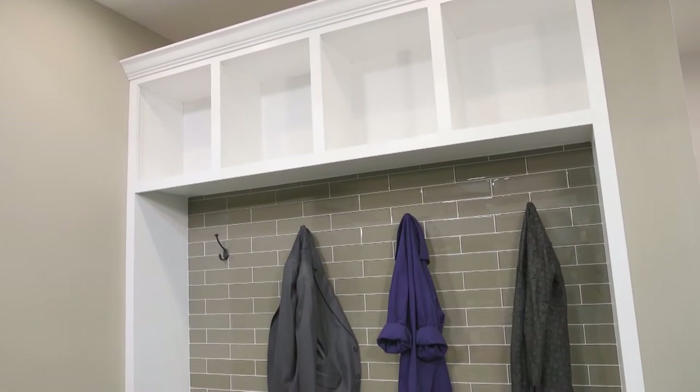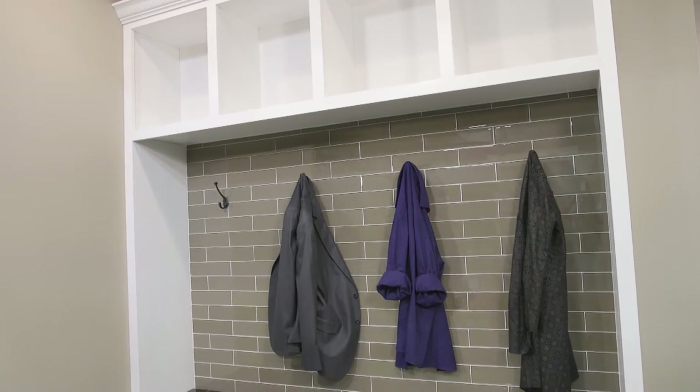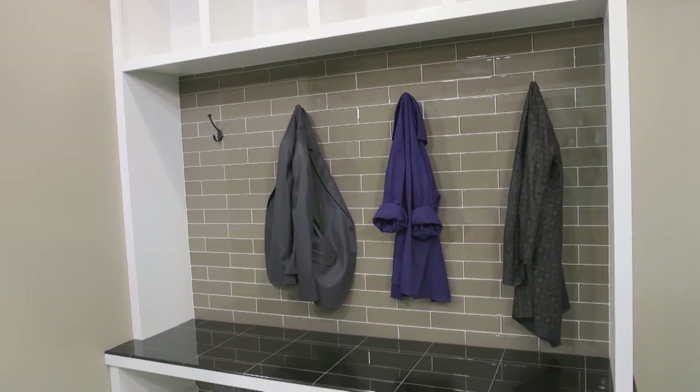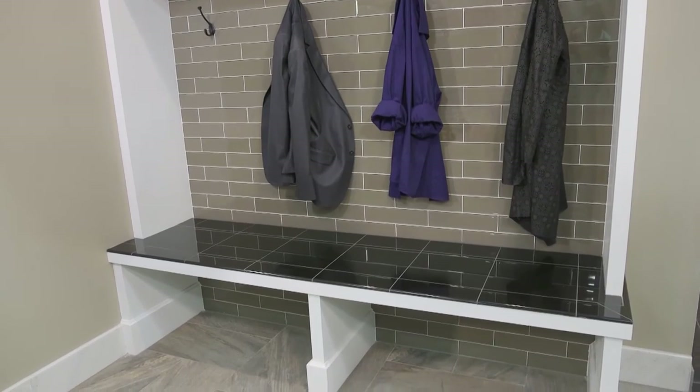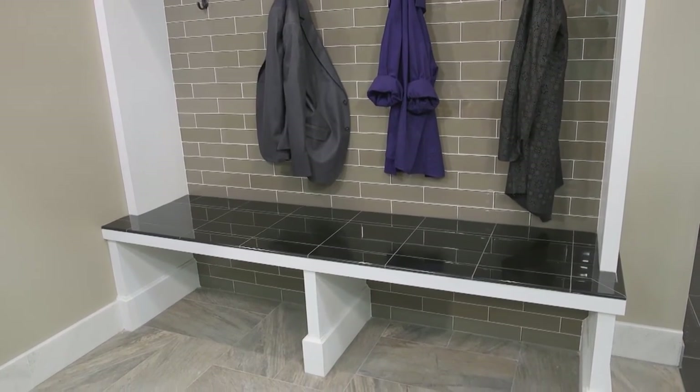Welcome to the Tile Shop's Tips from the Pro Series. Whether you've just moved into your home or you've been there for 10 years, consider tiling a new space to make your home uniquely yours. Entryways and mudrooms are the most practical candidates for an easy transformation — tile can handle the traffic of a busy family and it's easy to clean.